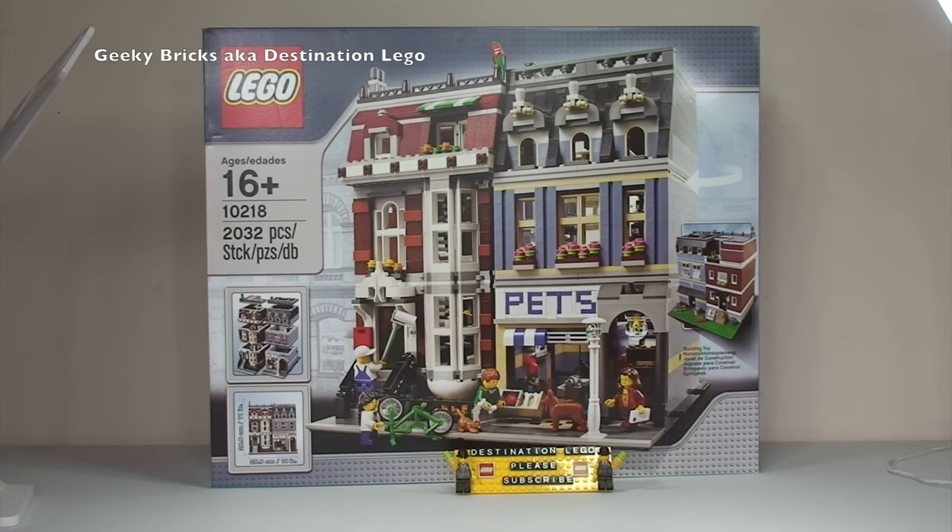Some details about this set: it was released in 2011, so it's about four years old. It's set 10218 and comes with a piece count of 2,032 pieces. It retails here in the United Kingdom for £119.99 and in the United States for $149.99. That's obviously a recommended retail price, and it is recommended for ages 16 and plus.